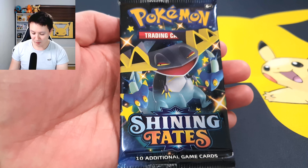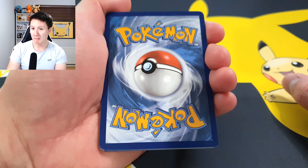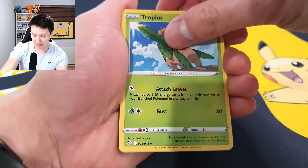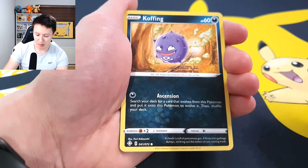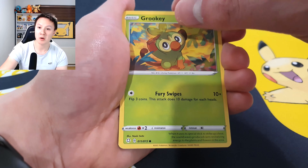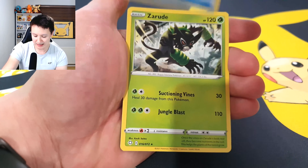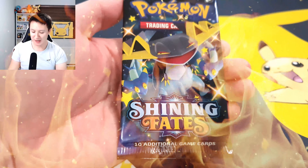Moving on to Pack 2 — can we top those pulls? I'm guessing an electric energy, but we get a grass energy instead. Shining Fates is one of my favorite sets this year — we've had quite a lot of good sets, including Battle Styles, Chilling Reign, and Fusion Strike. Going through the pack: we get a reverse holo Stunfisk on the bench, and our final card is a Zarude. Still one more pack to go!